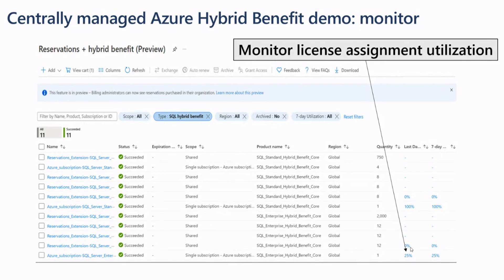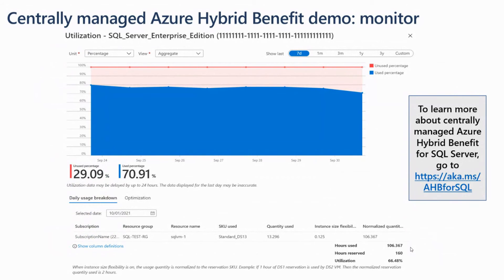Once those license assignments are out there, you can go back to the Reservations plus Hybrid Benefit page and you'll see a table with a row for every one of those license assignments, like the one just created in the demo. You'll see a utilization number for the previous day and the previous seven days, showing how many of those licenses are being used on an ongoing basis. If utilization is less than 100%, you have more than enough licenses assigned. If it approaches or reaches 100%, the admin should consider talking to procurement to acquire and assign more licenses so all resources are covered and cost savings are maximized.